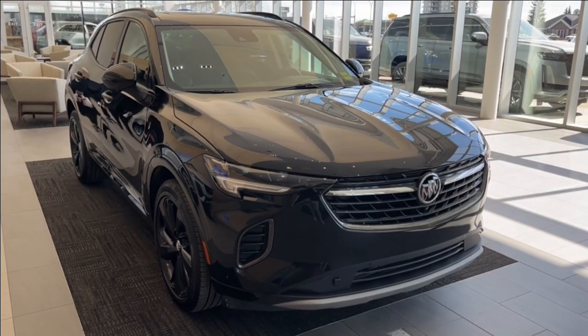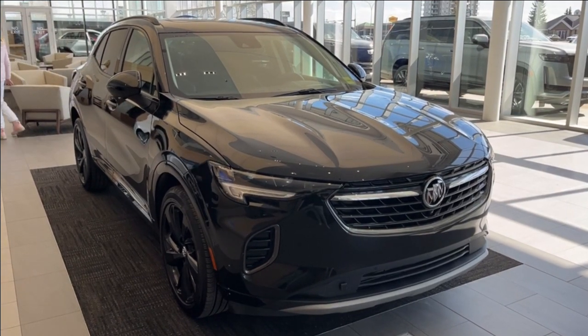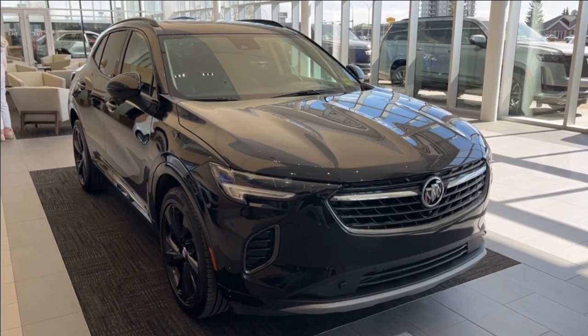Thank you so much for joining me for this quick review of the 2023 Buick Envision Essence. Hope you enjoyed the video — please like and subscribe, and we hope to see you here at Wolf Cadillac Edmonton very soon.